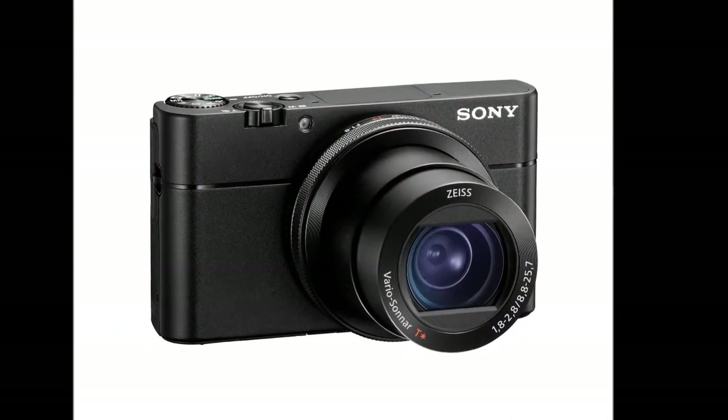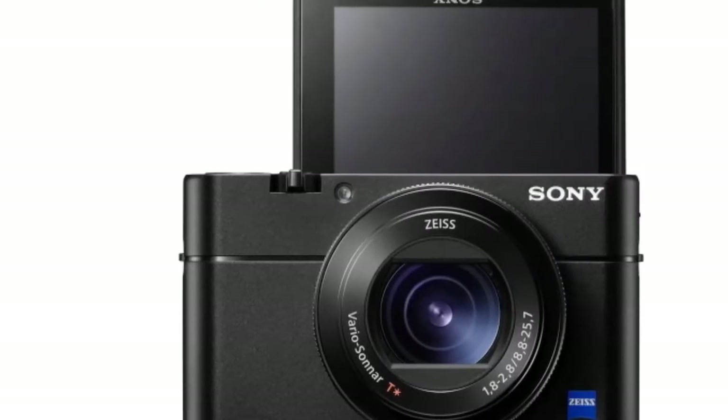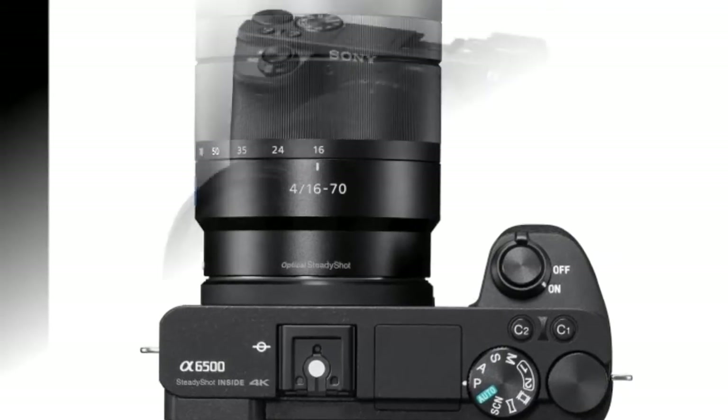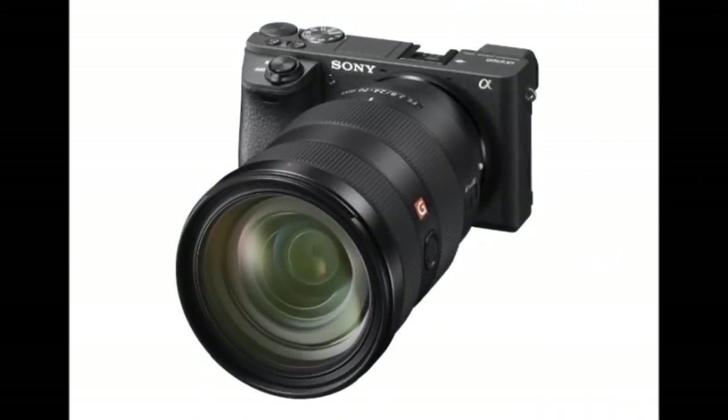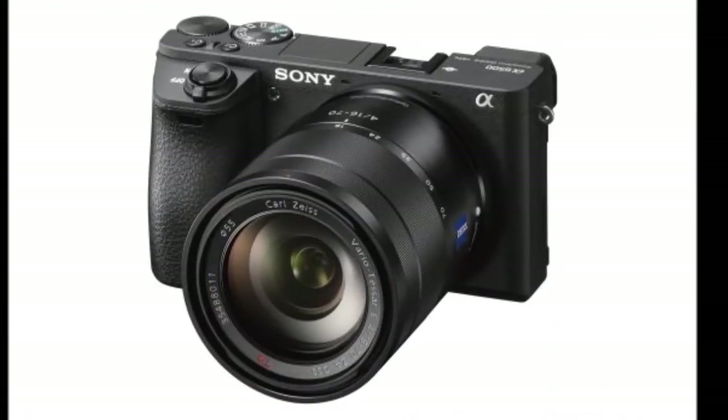The Sony RX100V is the new flagship compact premium camera which boasts a new front-end LSI chip for better processing speeds. It will set you back approximately $1,000, or ₹66,800, when it goes on sale this month.